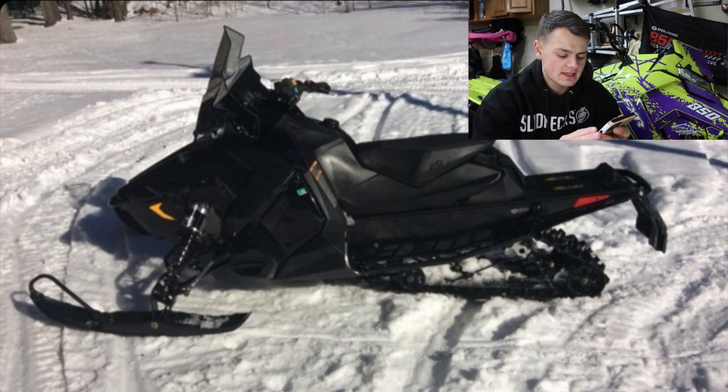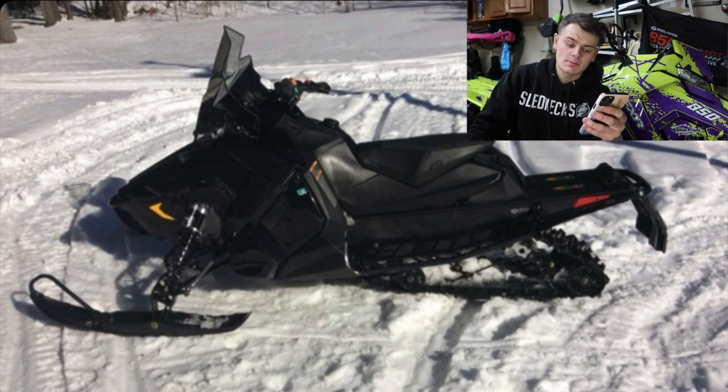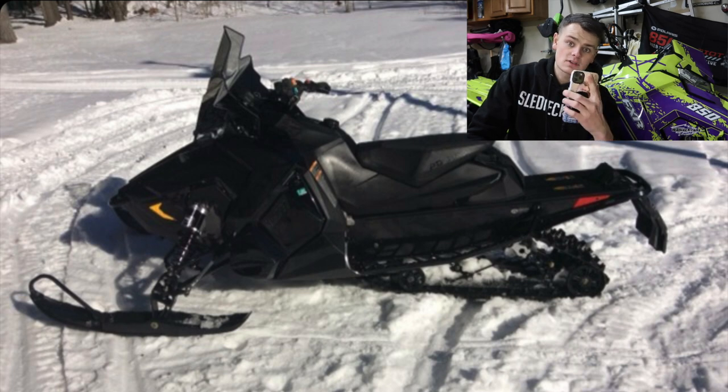Next up, Andrew. He has a 2019 800 in the XC129. Murdered out — sweet looking sled. I do like the blacked-out look. I would say though, maybe ditch the tall windshield and go with a mid-height. I'm not ripping on it — that's just my taste, and I'd also ditch the mirrors. But other than that, beautiful sled. I'm going to give you a 7.